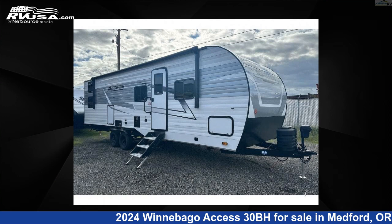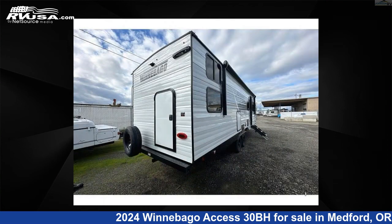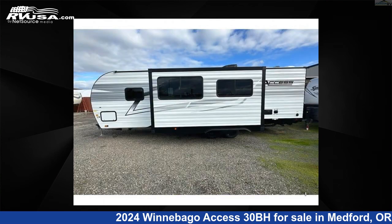This 2024 Winnebago Access 30BH is a travel trailer RV. It is located in Medford, Oregon 97504 and is offered for sale by Johnson RV Medford. Click the link in the video description to visit RVUSA.com and see more photos as well as the current price.